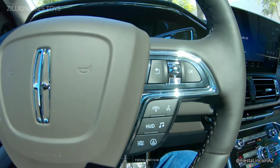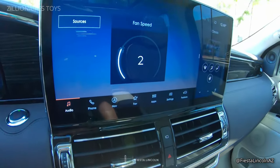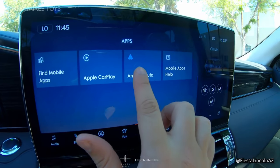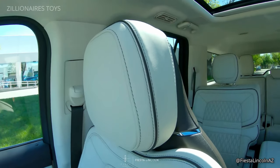No matter which model you choose, the Navigator is equipped with advanced driver assistance features, including active glide hands-free cruise control, making long drives effortless. The experience is further enhanced by ambient lighting, genuine wood trim, and a panoramic roof.